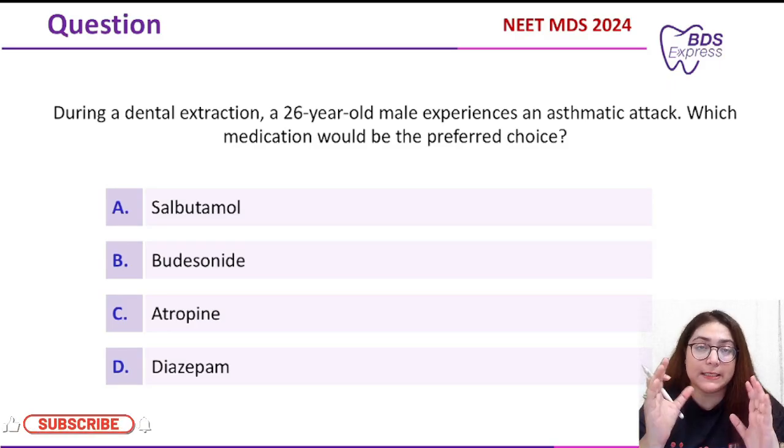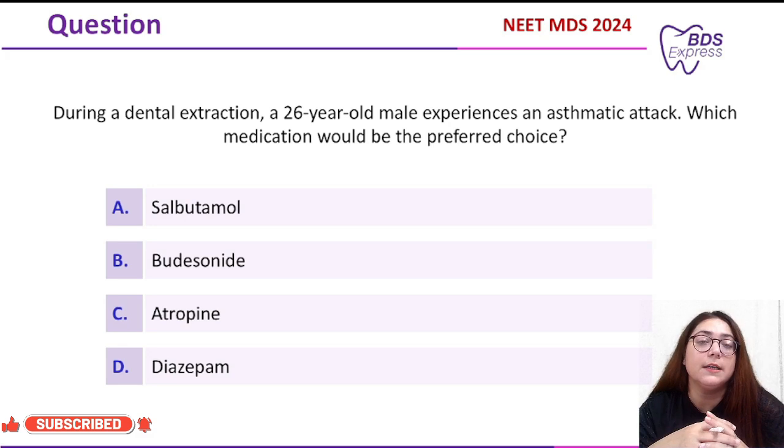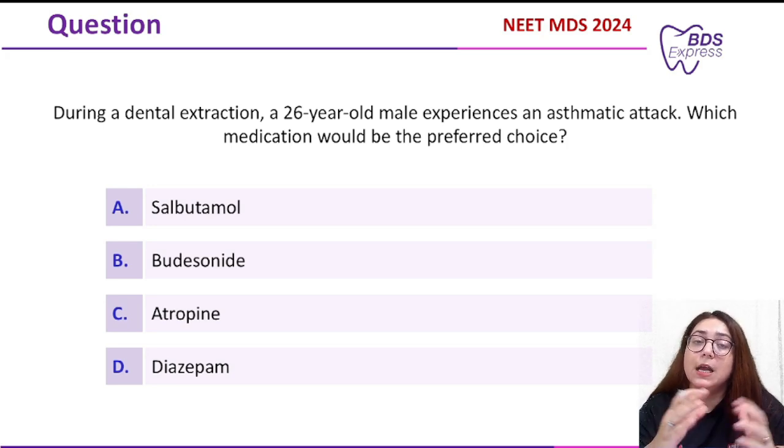Welcome to Medico Apps PTS Express. In today's class we'll be seeing a pharma question, which could also be considered a question in oral surgery as well as the medical emergency chapter. You should know how to deal with such medical emergencies on the dental chair, because you'll be treating a number of cases.